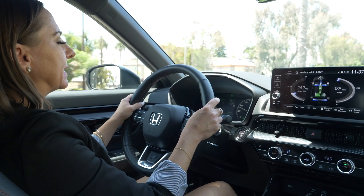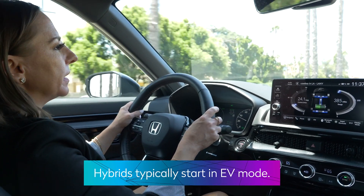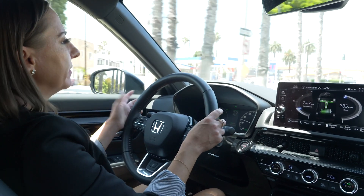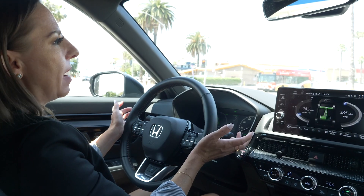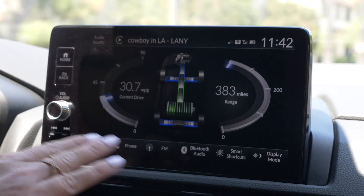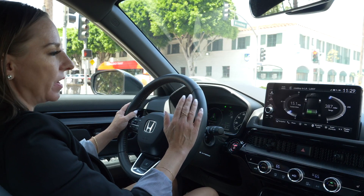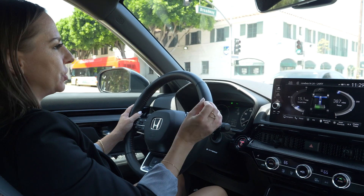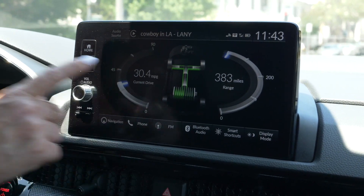Generally, driving a hybrid feels exactly the same as driving a gas engine car. The main difference is that when you start a hybrid it will start in electric mode, so it's really quiet, and then as you accelerate — whether passing, merging, or coming off a stoplight — you might hear the gas engine kick in when it needs to for power. As you can see on the screen, we're going slow enough that the electric motor is powering all four wheels from the battery. This Honda CRV has a B mode, which is the max regen setting, and as I slow down you can see the regenerative braking putting energy back into the battery.